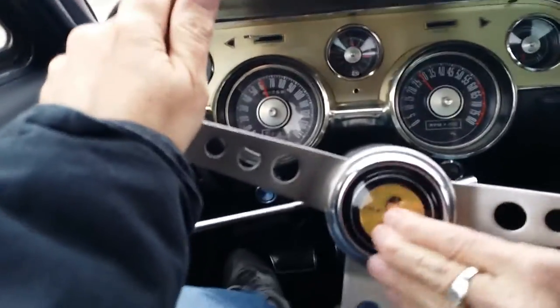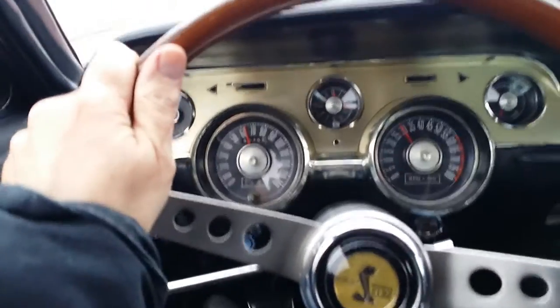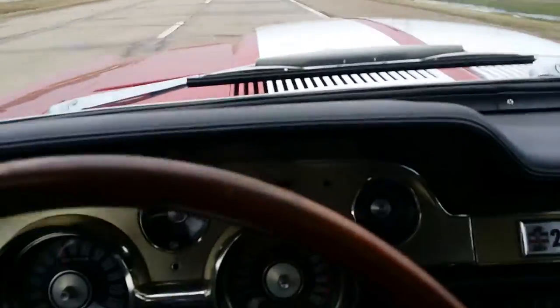It feels like the button's stuck. It usually keeps feeling loud — maybe they didn't take the thing off.